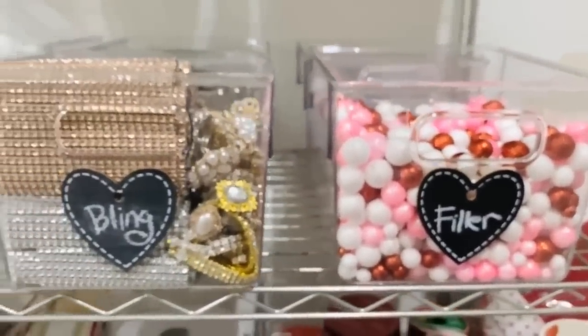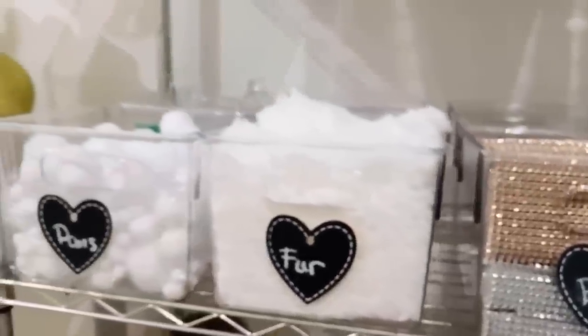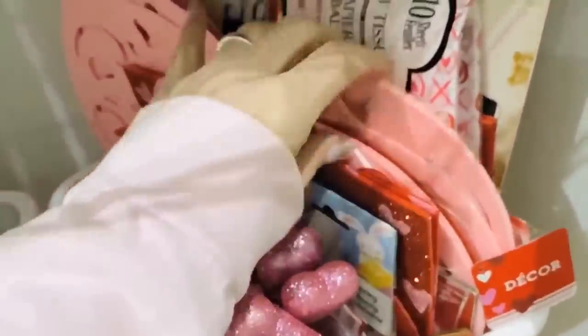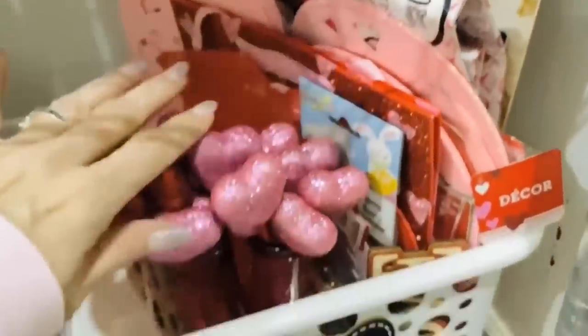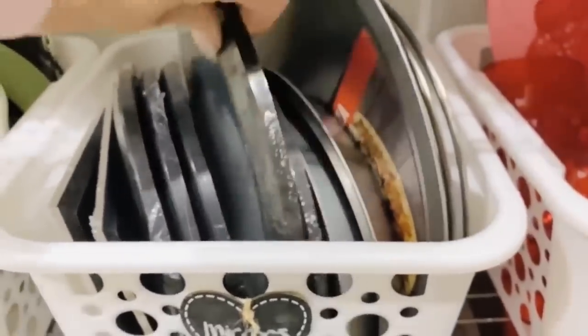Moving down to the lower level is kind of like my backstock. Here's an overview of that whole level right there — kind of at eye level. And then moving down I have my wreaths, mirrors, and that kind of good stuff — the larger things that need a little bit more room. And there's Benji Bear — he was my little helper, my little studio pupper.